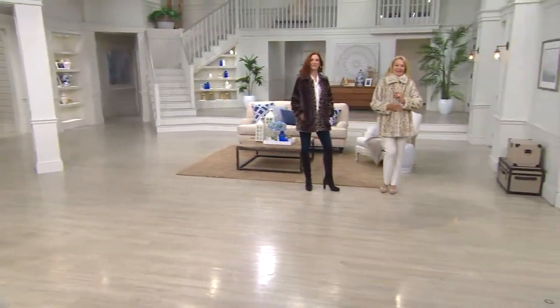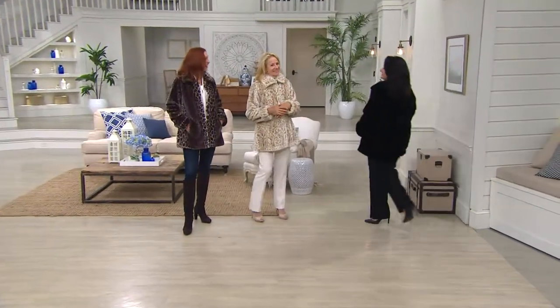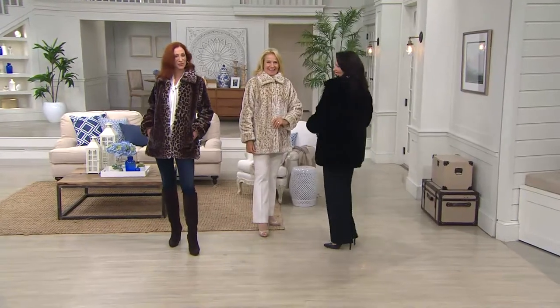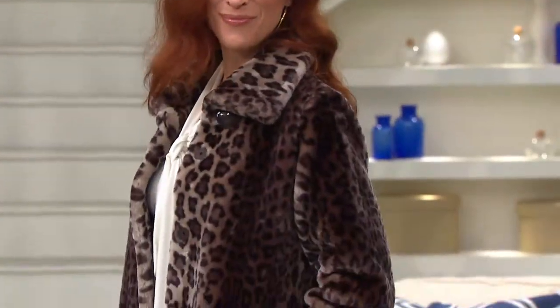She looks amazing. Two colors sold out in December — it is back today. It is a hot pick, which means we know we're going to be busy and we know we're going to sell out of some of these colors again today.